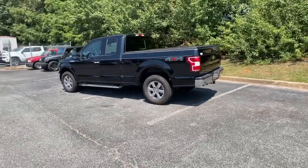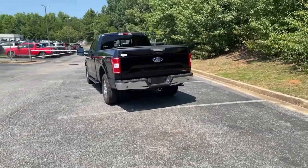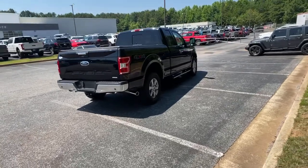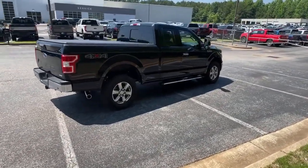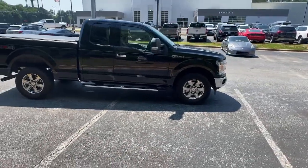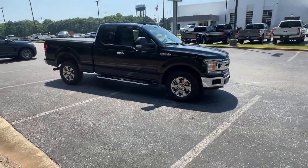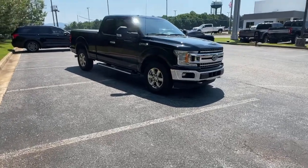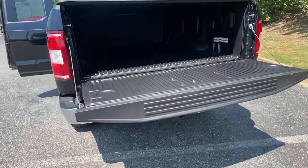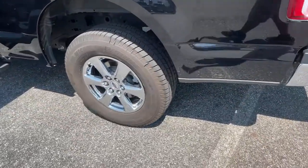It's the light-duty pickup that leverages military-grade aluminum alloy and high-strength steel to produce class-leading towing and payload capabilities. Available options let you customize its hard-working bed so you can be more productive than ever before. This vehicle comes with electronic stability control, power windows, four-wheel disc brakes, and power steering.